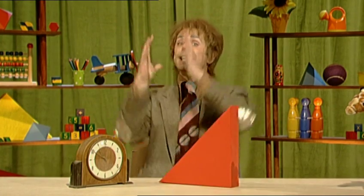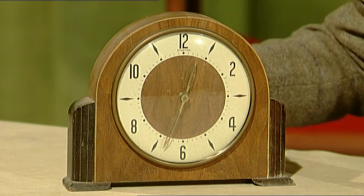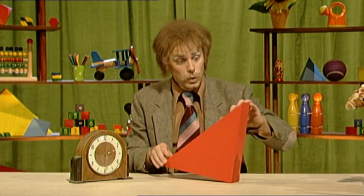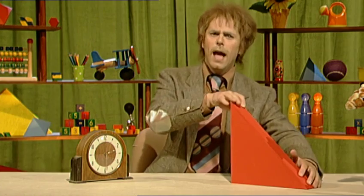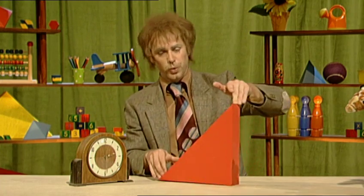Now this right-angled triangle can do tricks! It can rotate itself — clockwise first of all. Now, clockwise is that way, isn't it? Right! So, round it goes! And back again, anti-clockwise! What a clever triangle!